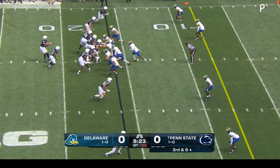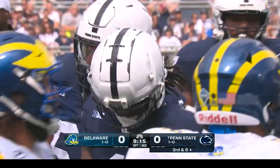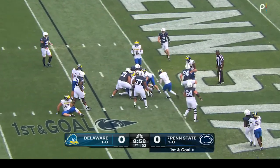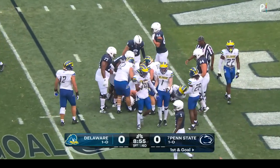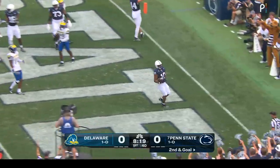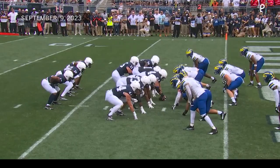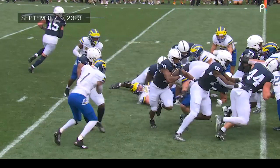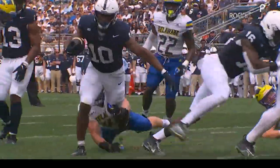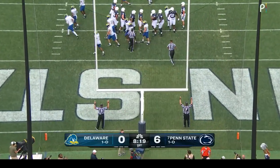Backed down to the five. Aller throws — complete to Keiondre Lambert-Smith, taken down inside the five for a first down. Allen toward the goal line gets bottled up just a little bit short. They give it to Nicholas Singleton, who finds his spot in the end zone. Touchdown, Penn State! They funnel the ball through the C-gap, flood it with blockers, and Nicholas Singleton gets into the end zone. Alex Felkins good on the extra point.